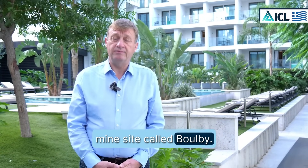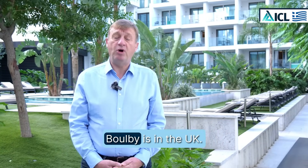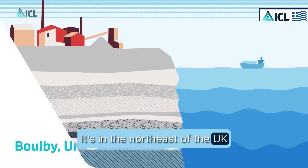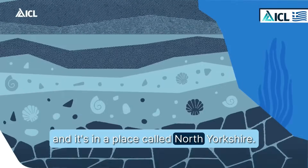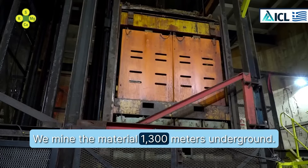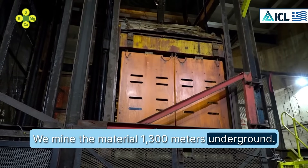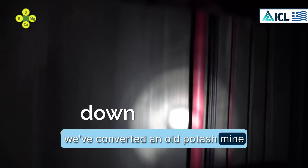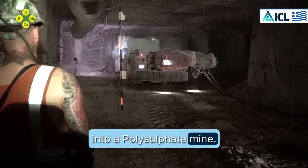We mine polysulfate at a mine site called Boulby. Boulby is in the UK — in the northeast, in a place called North Yorkshire. We mine the material 1,300 meters underground.